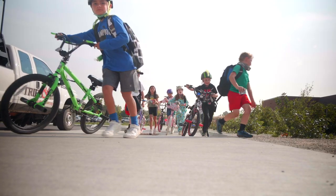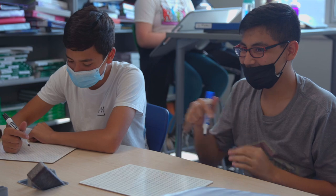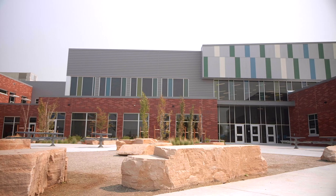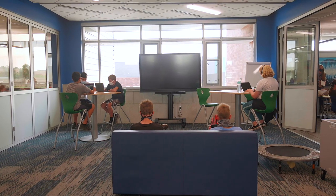We're a growing district and we recognize that learning is a social endeavor, so we want to ensure that our students have opportunities to collaborate, to communicate, to innovate. We knew that our goals needed to design and create a building that would lend itself to those outcomes.